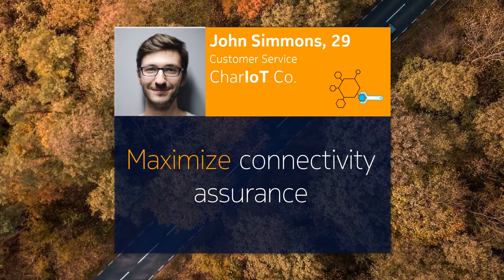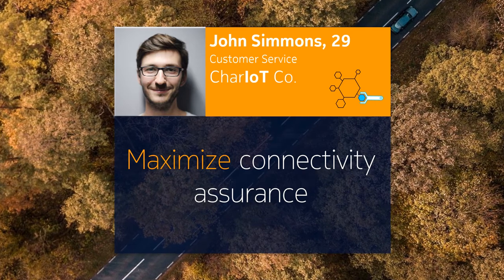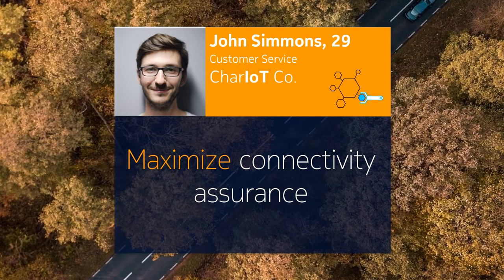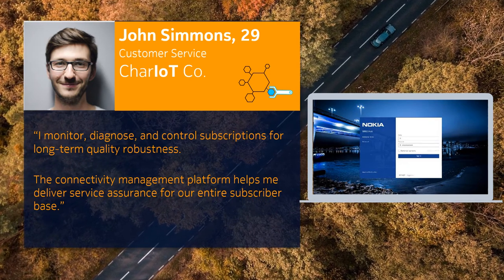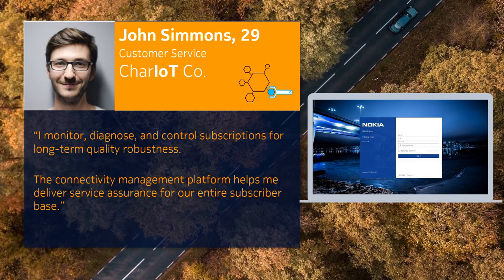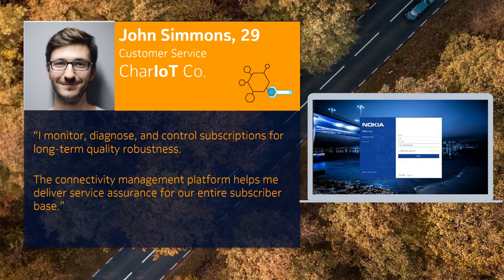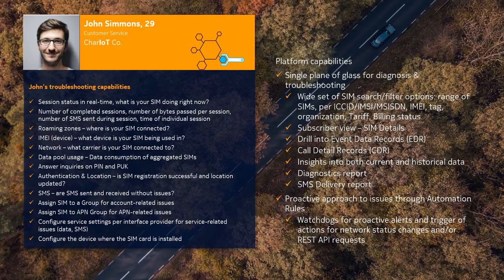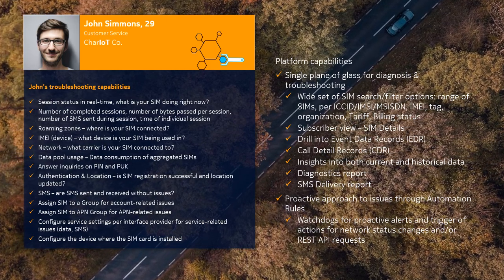Now let's look into how we can support you to monitor, diagnose, and control subscriptions for long-term quality robustness. As your deployment grows, a single pane view into your entire IoT deployment will be crucial, independently of whether you have an external or internal service. Hi, my name is John, and I am part of the customer service organization. Our organization's key objective is to deliver the best customer service for mission-critical to best-effort IoT solutions. WingHub provides me with all the capabilities and tools which empower me to reach the ultimate goals for reduced overall costs of customer service. This includes a single pane of glass for diagnosis and troubleshooting, supported by a wide set of SIM search and filter options including range of SIMs, per ICCID, MSISDN, IMEI, tag, organization, tariff, and billing status.